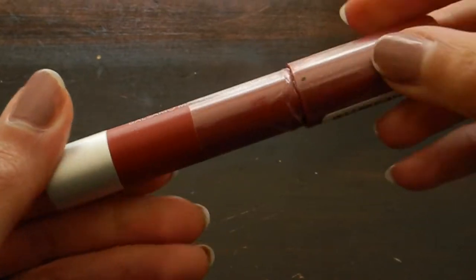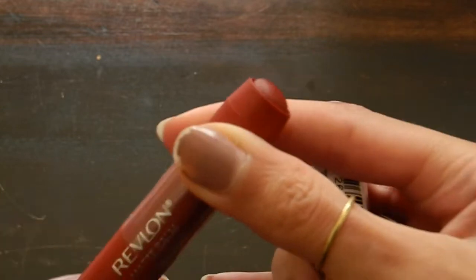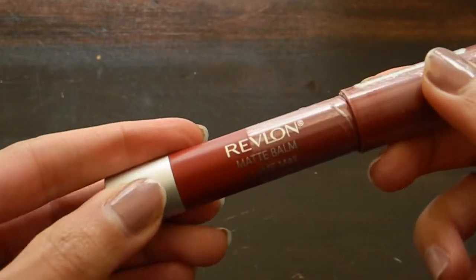Lip time! I'm using Revlon Matte Balm in Standout — it's my favorite red lipstick. It is cool-toned and it is beautiful. Audrey looks like she has it slightly overdrawn, I think, just to really accentuate the fullness of her lip — just slightly, but it's very precise; there's no blurring going on. So you've got to just be confident with your red lipstick — if you're hesitant, it can smell fear. It looks like Audrey put it all the way into the corners, which I don't usually do, but I've got to recreate the look. Then I'll kiss my fingers, put a little bit on my cheeks, and that is the look.